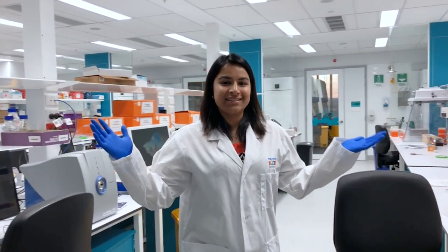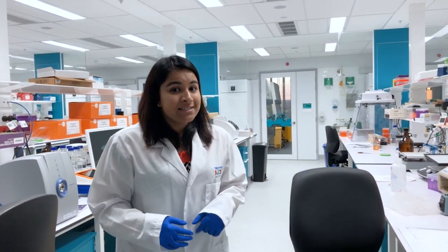These are the labs at the Telethon Kids Institute. Scientists like me work day in and day out and do lots of different experiments in diseases such as asthma, infectious diseases and cancer to make sure that kids like you are happy and healthy.